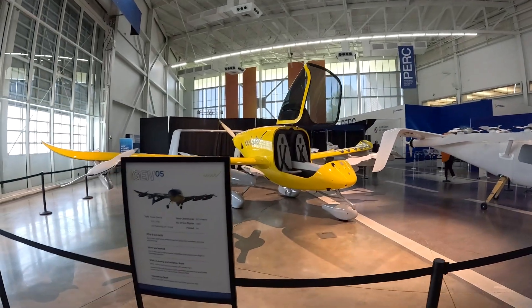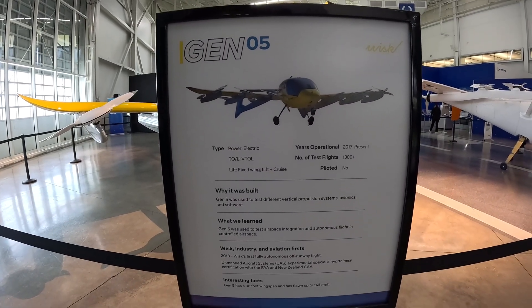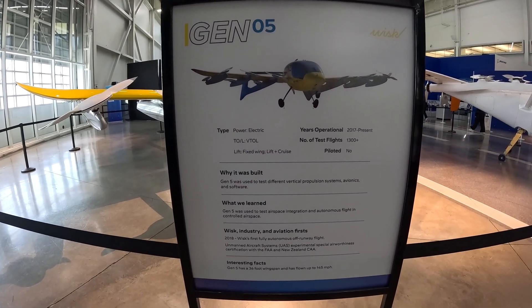These are fascinating — these little electric pilotless planes. It looks like something out of the Star Wars prequels, but I'd love to sit in one and give it a try.